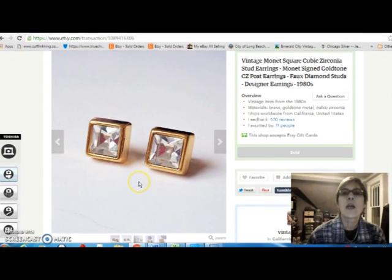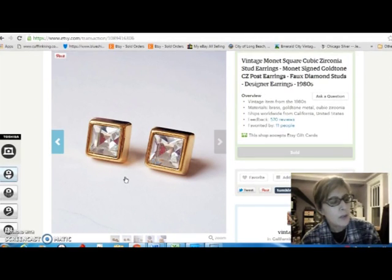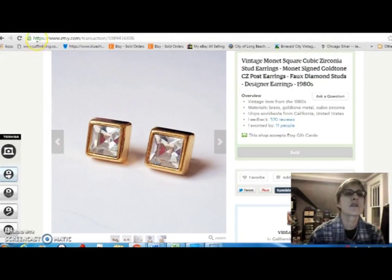These are some Monet cubic zirconia post earrings. I bought those for $1 and sold them for $10.